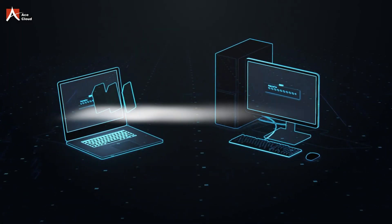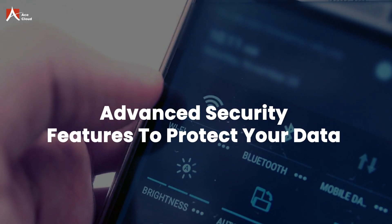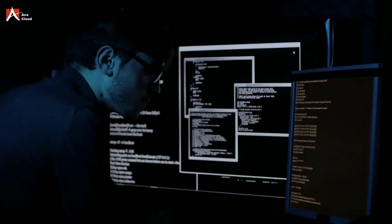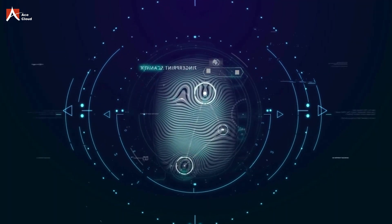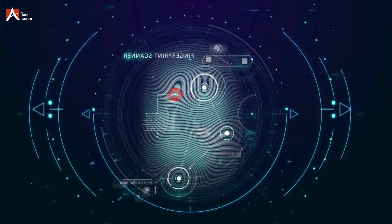It is simpler to access sensitive company data from a public Wi-Fi hotspot. However, with VPN, data is encrypted in transit, but if the hotspot is compromised, data could still be intercepted. With Citrix, end-to-end encryption and multi-factor authentication provide an extra layer of security to protect your data, even in risky situations.